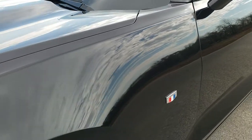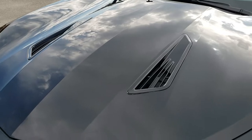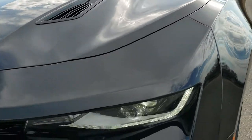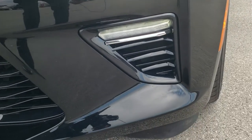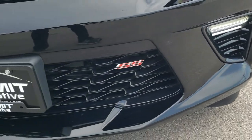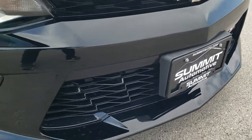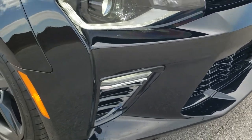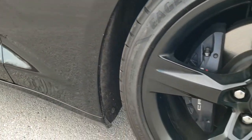The front fender is in excellent condition. The hood is in very nice shape — I didn't see any dents or dings on that. It comes with the HID headlamps, the LED running lights, and the LED fog lamps. The front bumper is in really nice shape; I didn't see any major dents or dings on that. The passenger side front fender is in excellent condition as well.